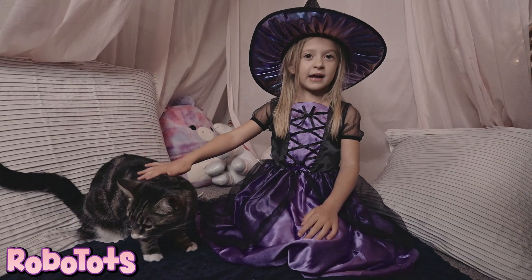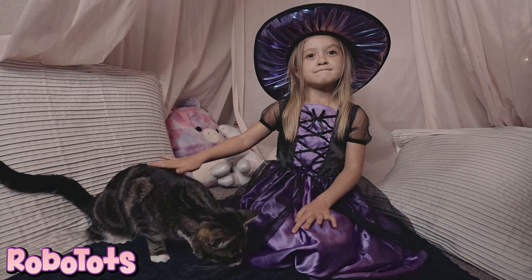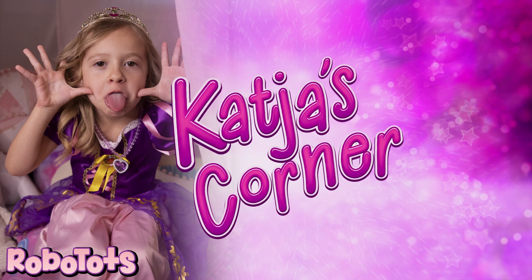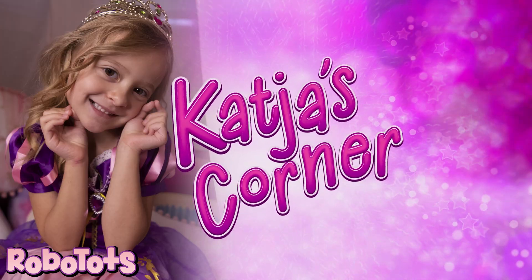Thanks for watching. Happy Halloween! Bye! Thanks for stopping by Cotcha's Corner. Be sure to like and subscribe.